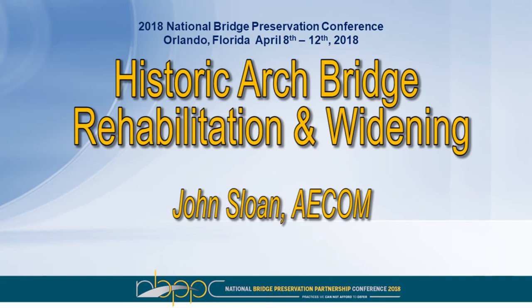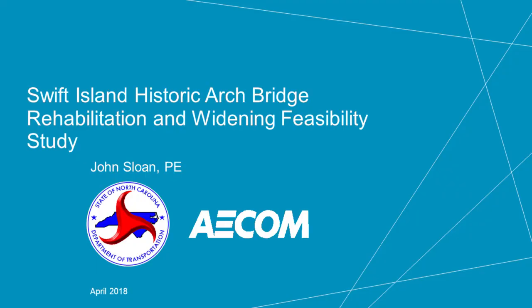The Historic Arch Bridge Rehabilitation and Widening, presented by John Sloan of AECOM. John is AECOM's North Carolina Bridge Program Manager. I want to thank you all for hearing me out and having me present — it is quite an honor to be here. I want to thank NCDOT as well for giving AECOM the opportunity to work on this project. Tim Sherrill's in the back — he's the one who gave us a shot at it, and I appreciate that very much.